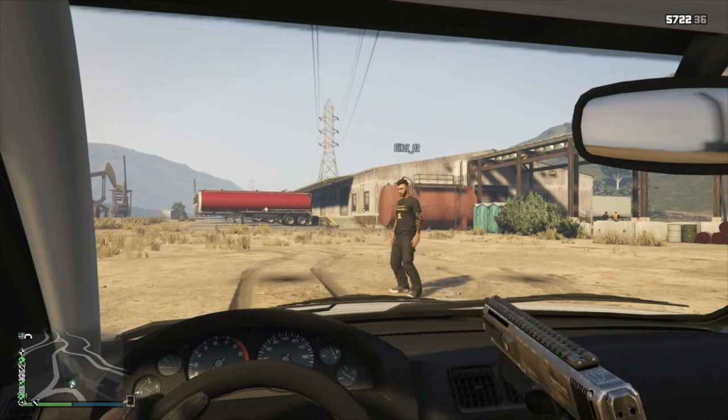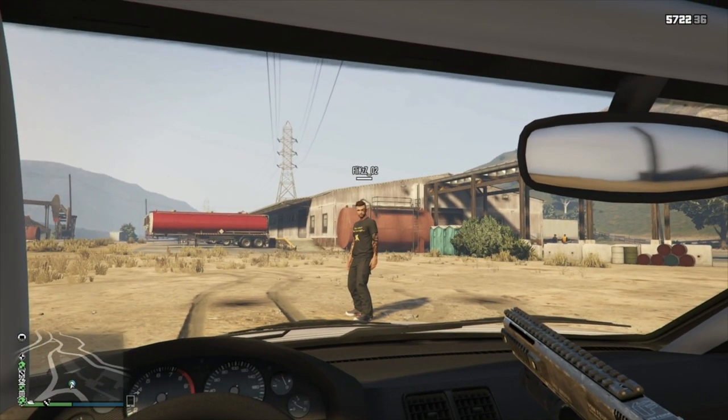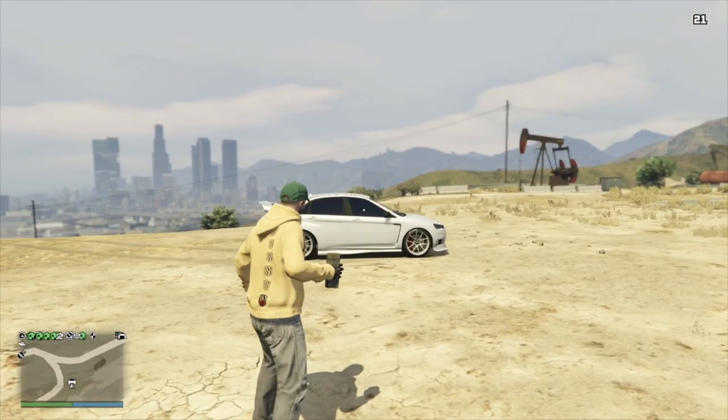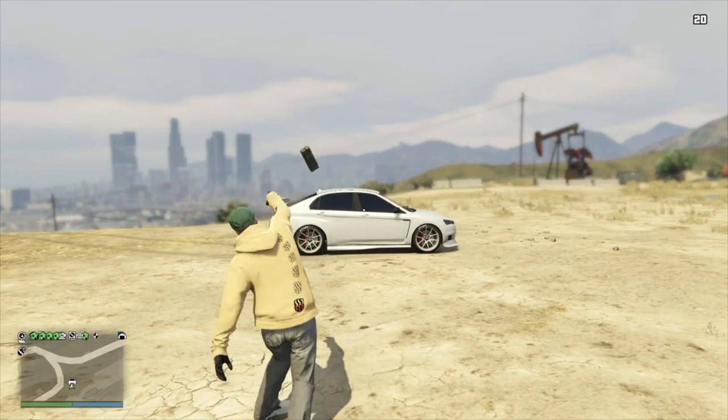However, the person inside the Kuruma can fire out and kill as normal. The Kuruma will explode and kill all inside it with just one explosive, though.